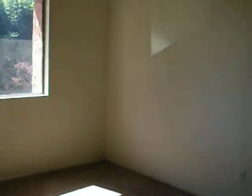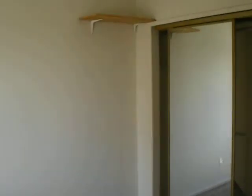Now we are going to go into the first bedroom. This is the closet space in the first bedroom.